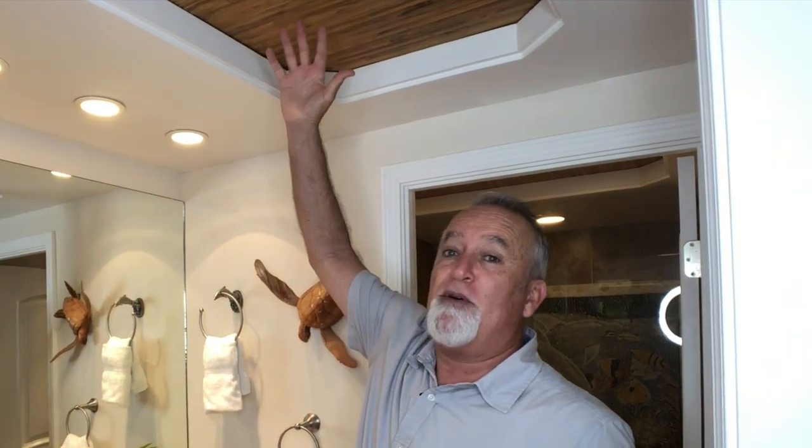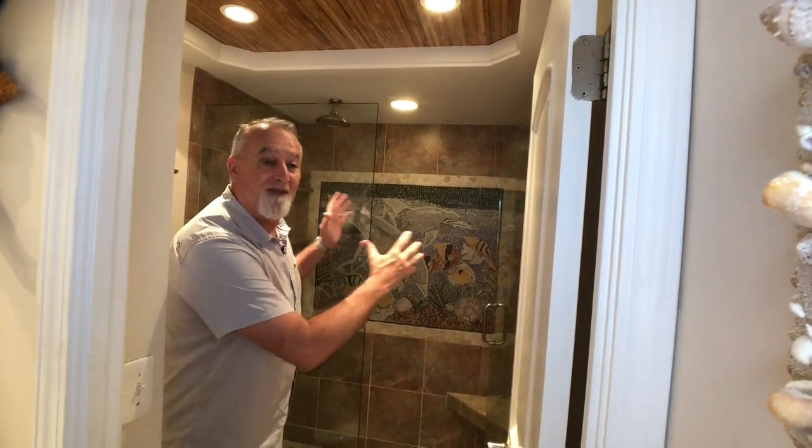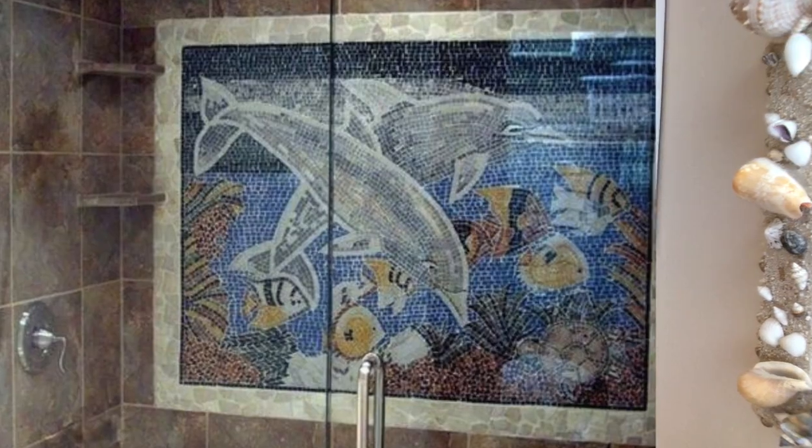Now we're going to take a quick look at the bathroom. The bathroom has beautiful granite countertops and more bamboo inlay in the ceiling — nice added tropical touches. Another thing I want to point out is this beautiful ocean-themed mosaic inlay for the shower. How do you like to shower with those dolphins?